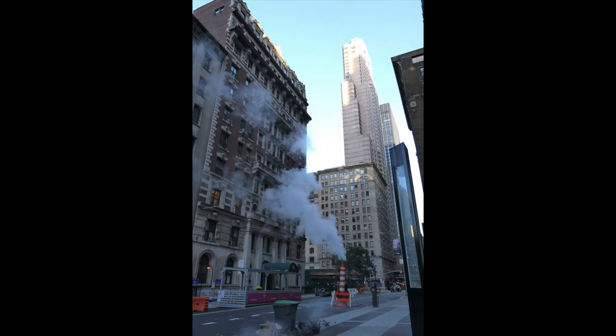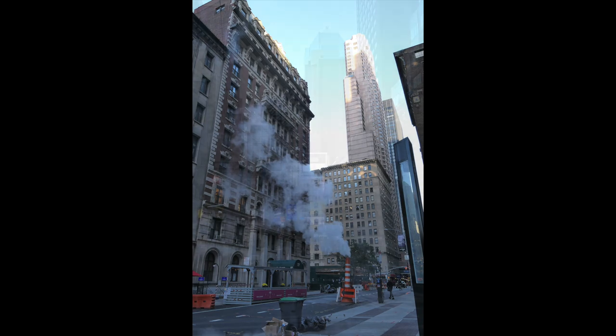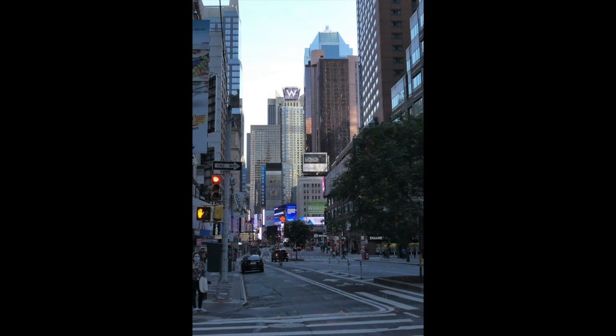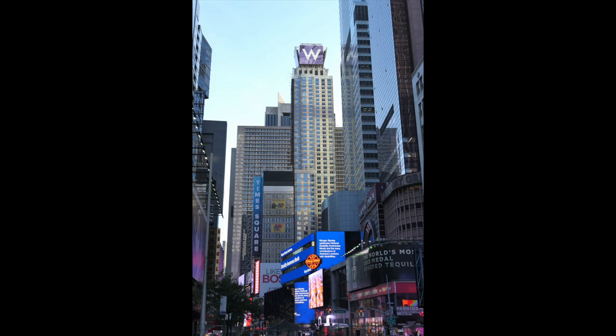Here's more steam coming out of the street — it's actually municipal steam provided by Con Ed. You can buy that for heating or whatever use you have. Now we're going into Times Square. We have the Wicked show advertisement, but there are no Broadway shows right now.